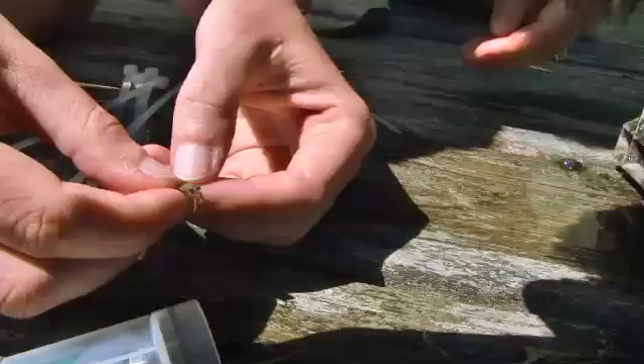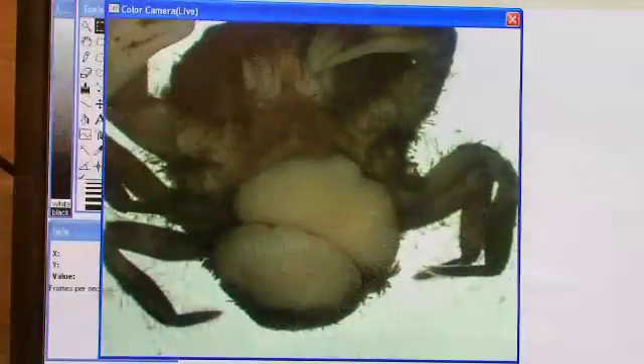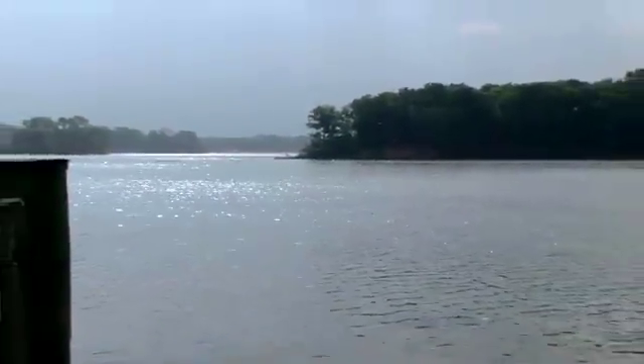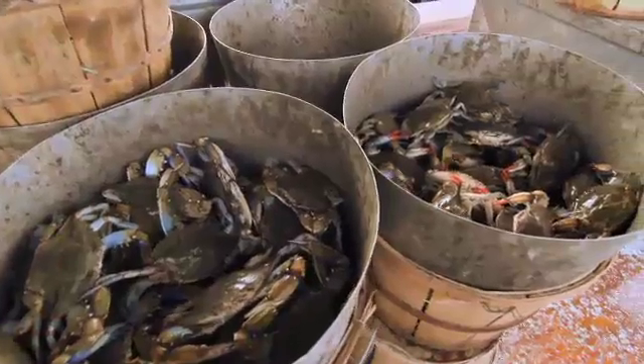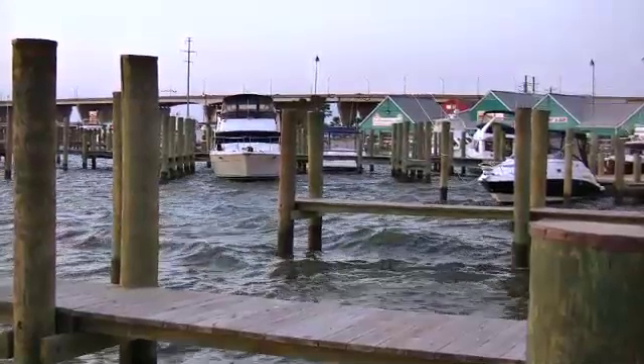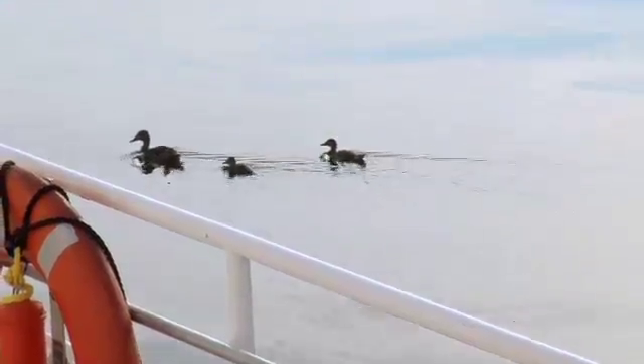Invasive species from all over the world can also enter and disrupt the ecosystem. All of these factors make it very hard for organisms that live here, including many like oysters and crabs that we rely on for food. Plants and animals that live in coastal waters are forced to live in an environment that changes very rapidly. As humans, we make it even more challenging for these plants and animals to be able to survive.